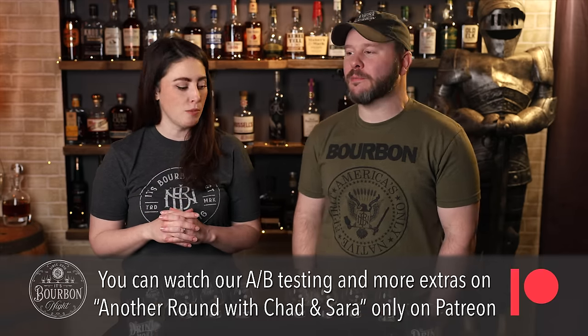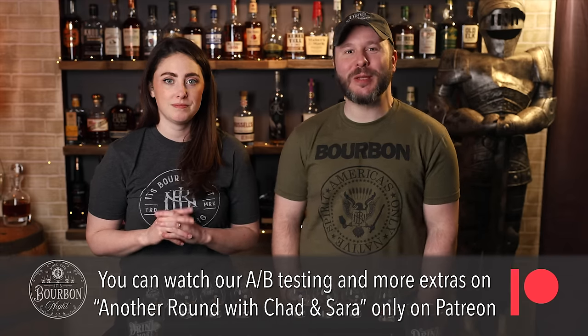Now's the most fun part — we A, B, C, D test and start our ranking, which we'll speed up for you. We talk to our patrons during this part, sharing what we're thinking. So we'll see you at results time.